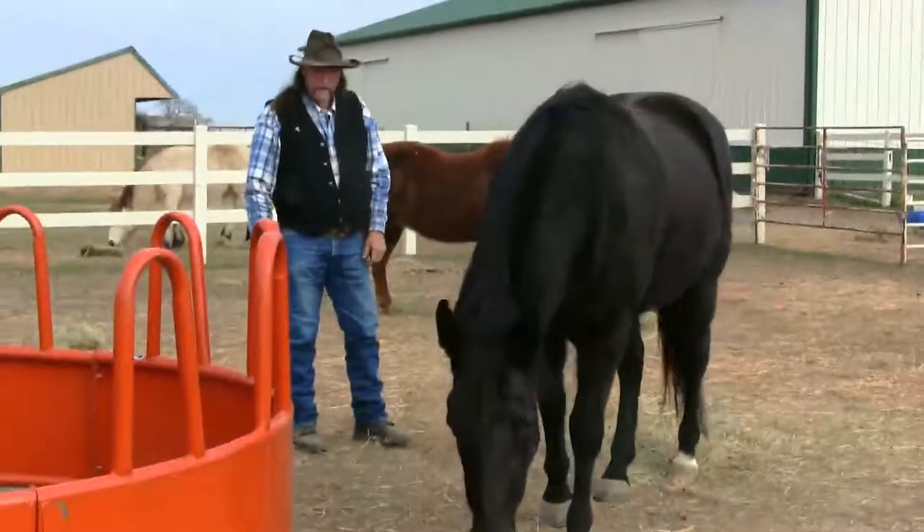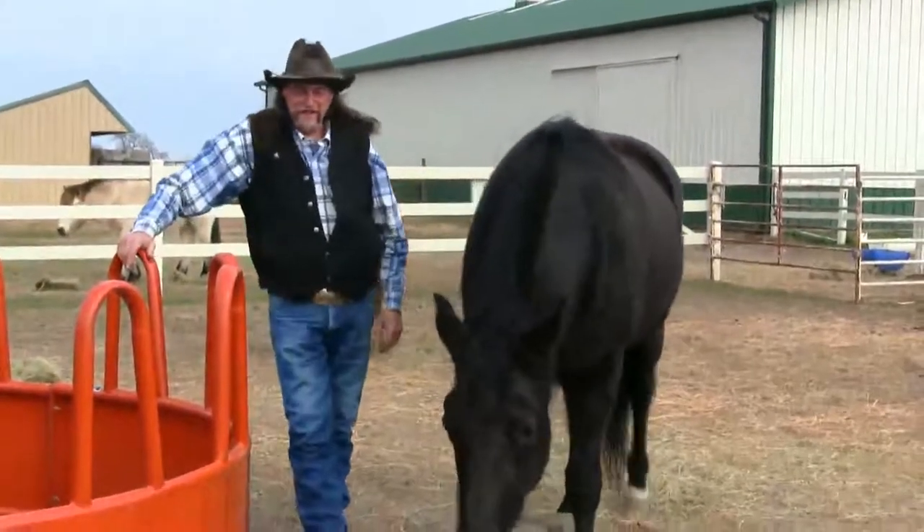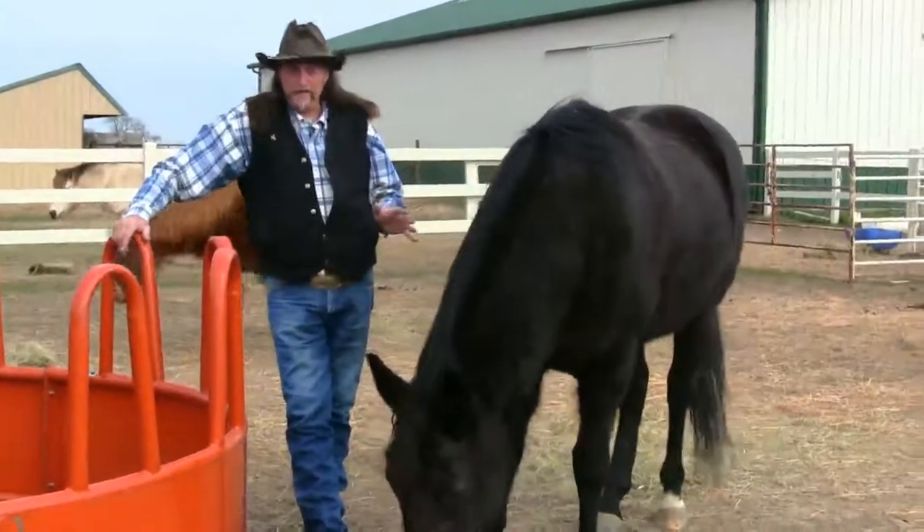Ladies and gentlemen, you just saw why you want two people, why a halter and lead rope is good, and why you may not want to do this at mealtime.